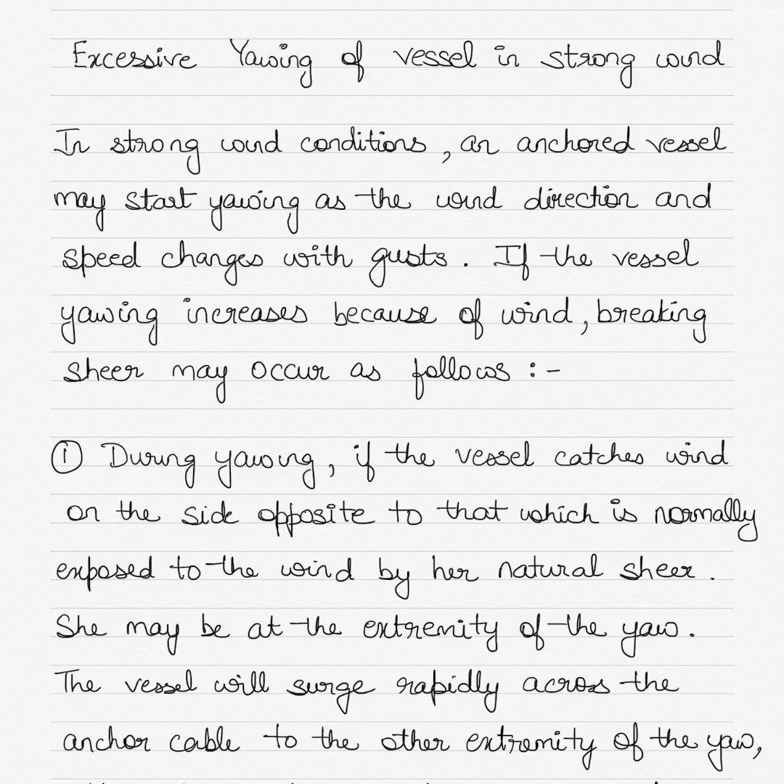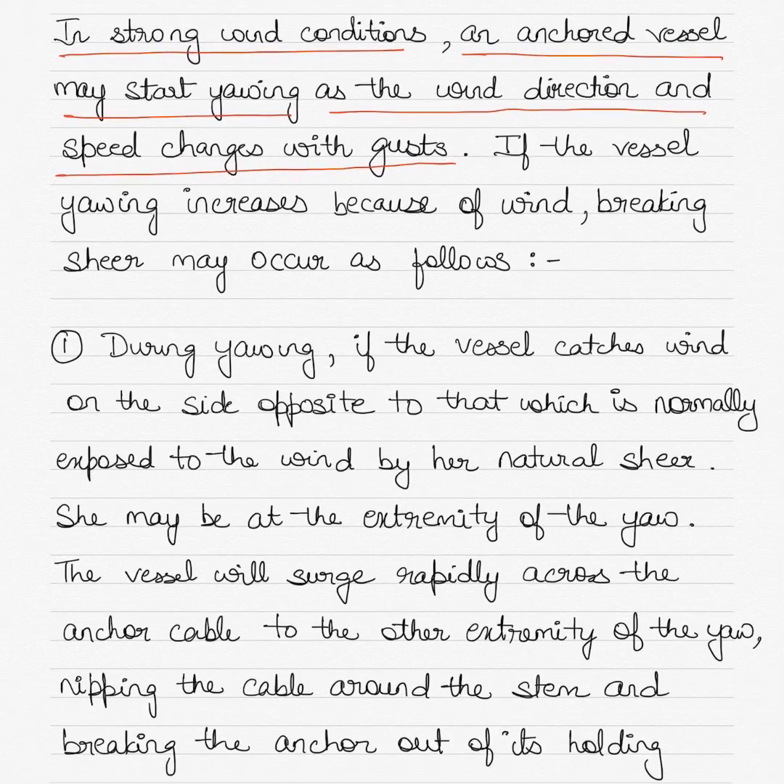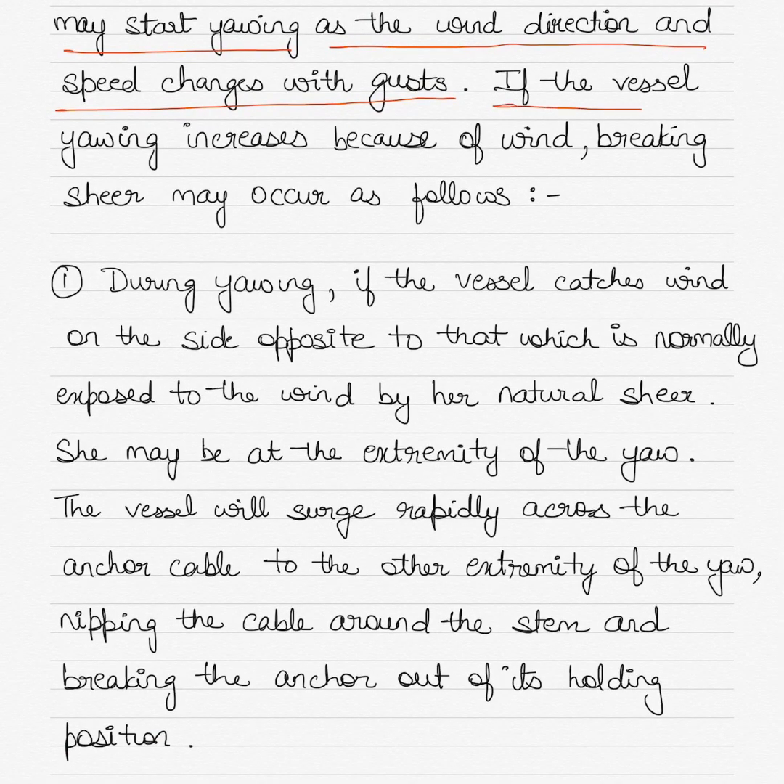Today I want to talk about the excessive yawing of a vessel in strong wind — what happens and what can be done. In strong wind conditions, an anchored vessel may start yawing as the wind direction and speed changes with gusts. Gusts are strong forces of wind. If the vessel yawing increases because of wind, breaking shear may occur.